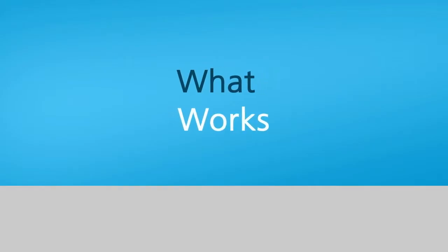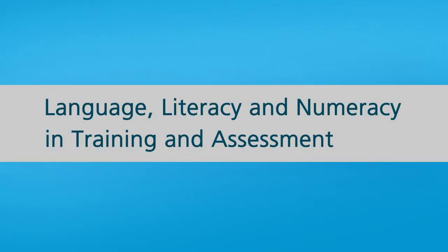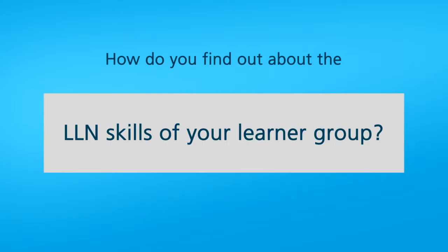What works? Language, literacy and numeracy in training and assessment. We don't want to set students up to fail. That's very important.